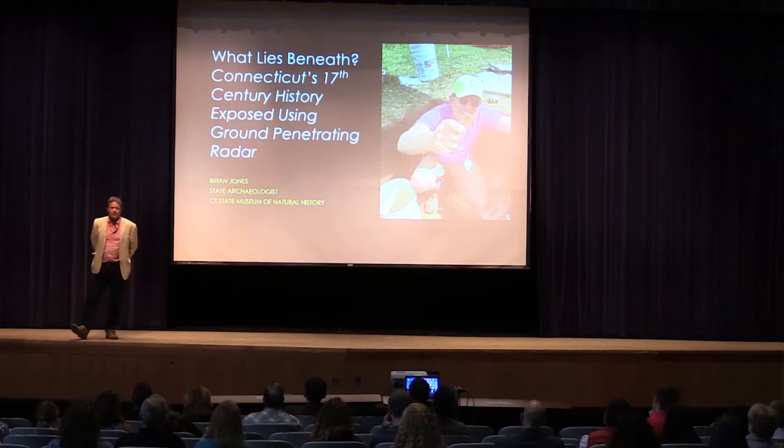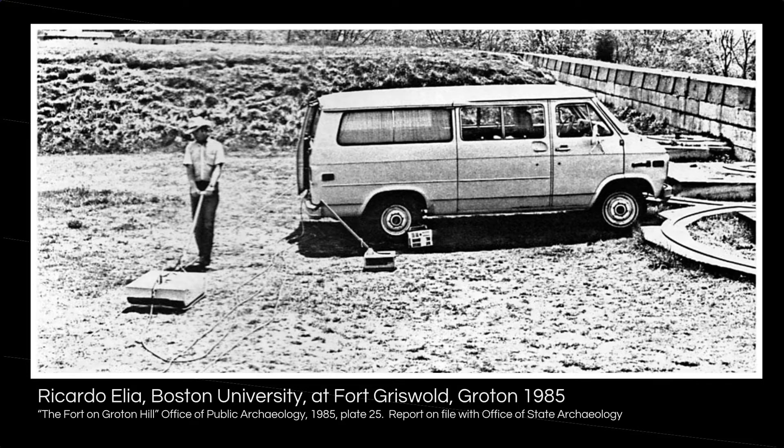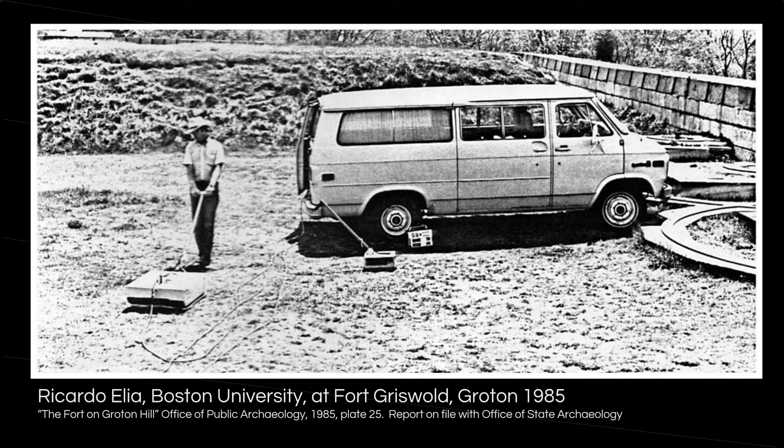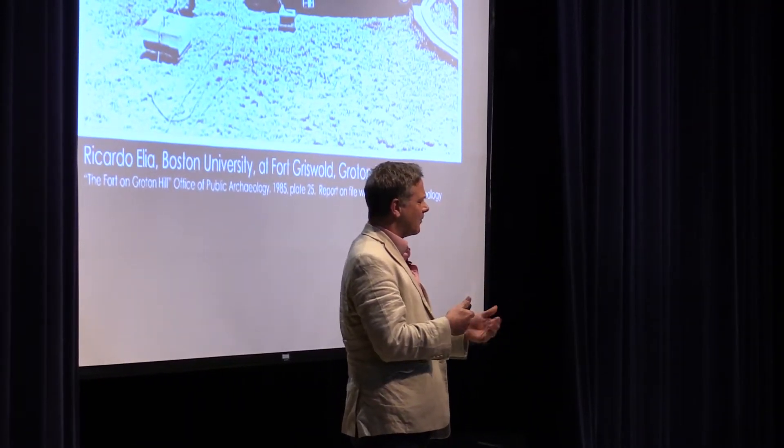All three sites were found using ground penetrating radar, a technology that literally allows us to see under the ground and find secrets that have been buried, in this case, for centuries. Ground penetrating radar is not actually very new technology — you could buy a unit back in the 1970s. In the mid-80s, we had a group come out and explore the Revolutionary War site at Fort Griswold in Groton. You can see the guy lugging around a pretty heavy instrument, cabled to the back of his van where a lot of the instruments are located.